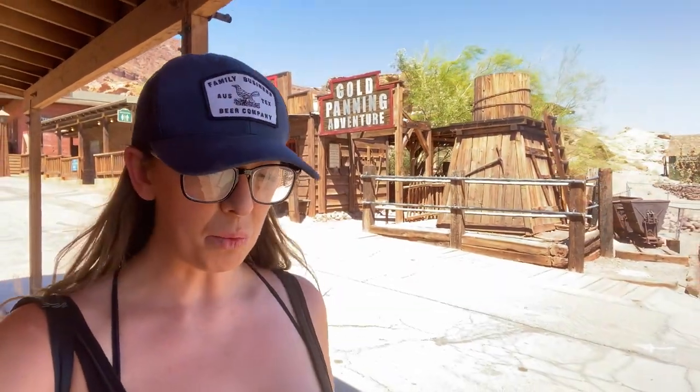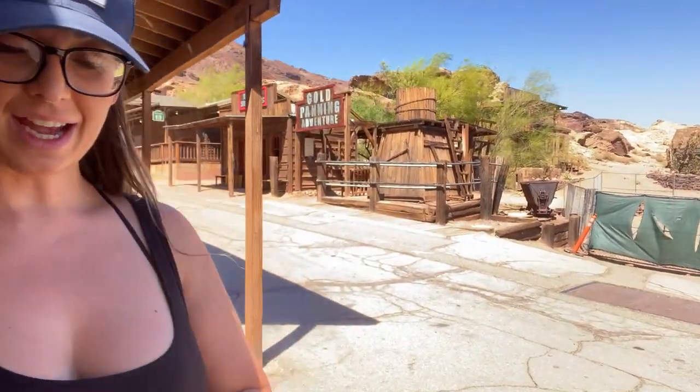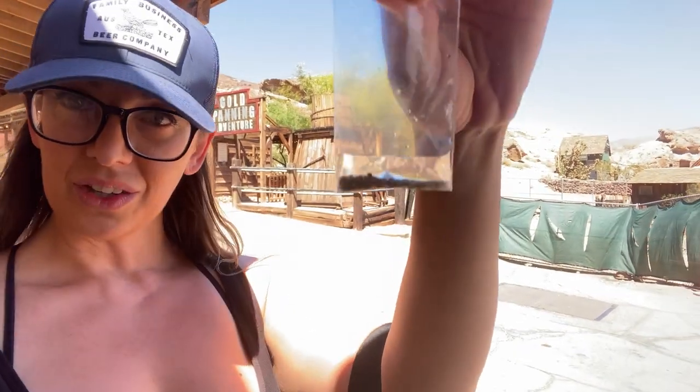Just finished over at the little gold panning thing. It was super fun — I had a great time. It's nice and fast, and the person there helps you to make sure you know what you're doing. I freaking loved it and I came away with this tiny little bit of gold dust right here.